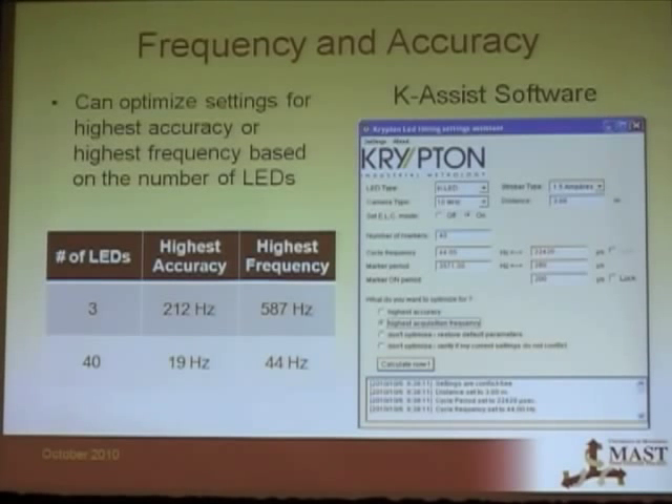For example, if you have three LEDs, to get the highest accuracy the maximum frequency you can read at is 212 Hz. If frequency is less of a concern, you can measure at a maximum of 587 Hz. Typically at MASL we use around 40 Hz since we're doing quasi-static testing, though we could measure up to 44 Hz.